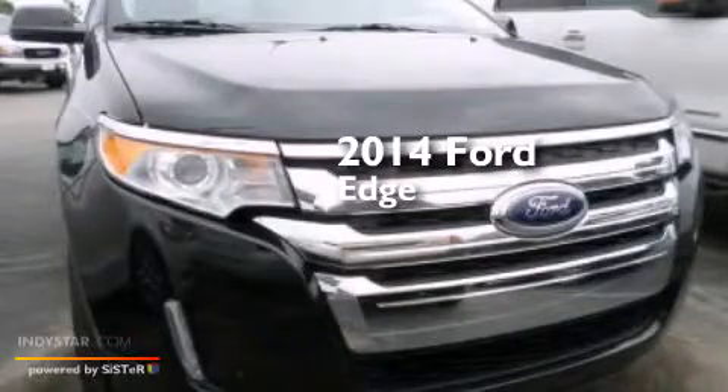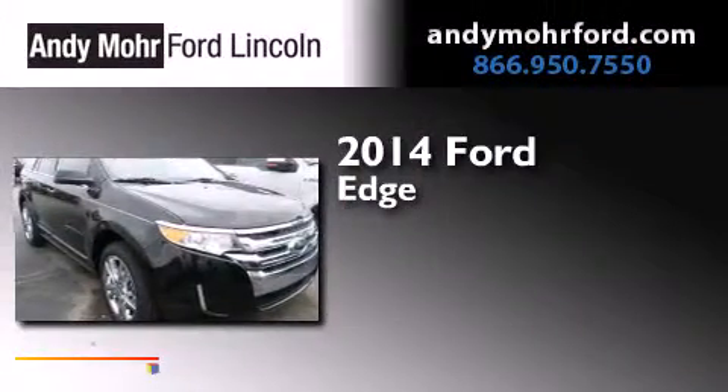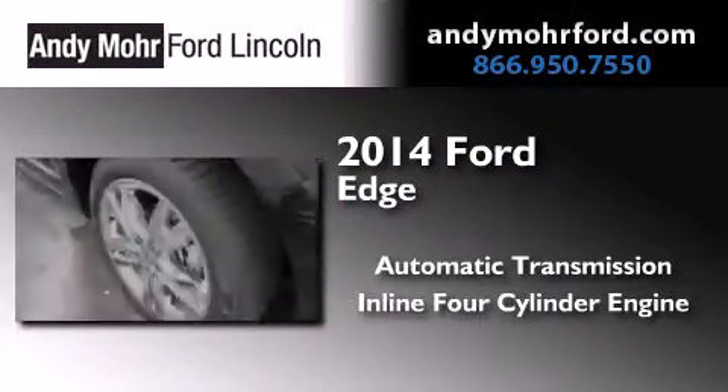This is a brand new 2014 Ford Edge. This crossover has an automatic transmission and an inline four-cylinder engine.